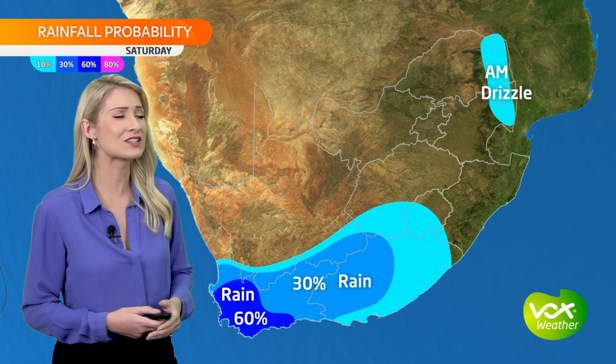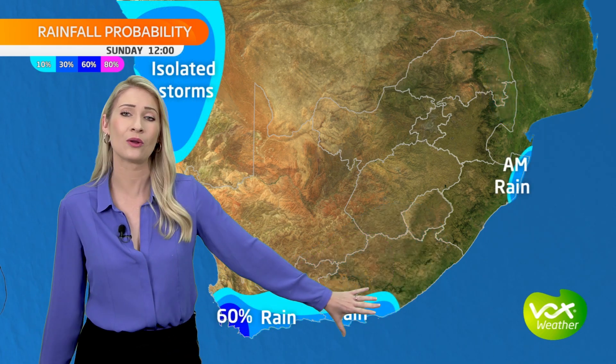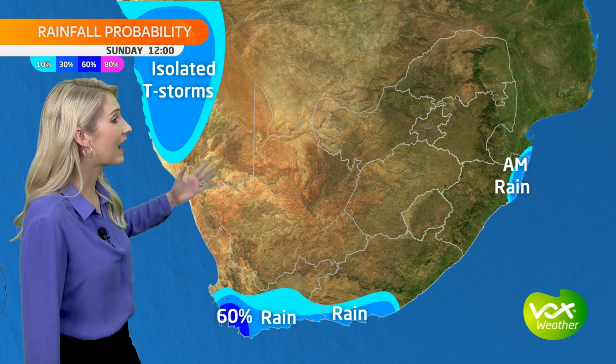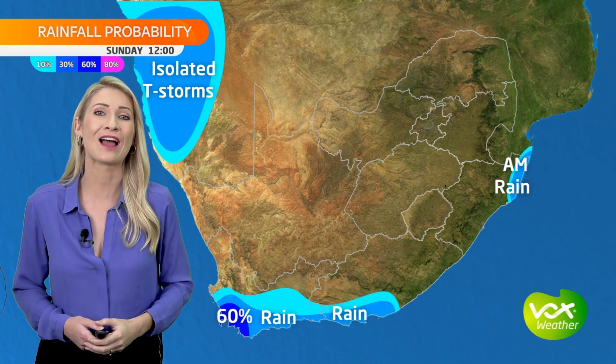Another rainy day on Sunday for the peninsula as well as parts of the Overberg. Light rain is possible along the southern coastline, and morning light rain for the northern coast of KwaZulu-Natal. Otherwise, a mainly dry and warmer day for South Africa. And then later, thunderstorms will start to move down from our neighboring country, Namibia.